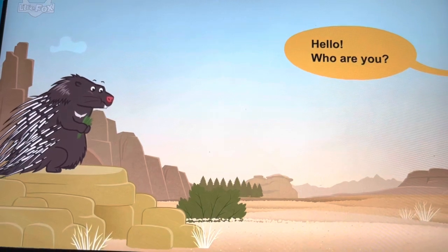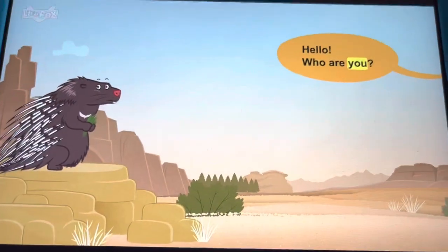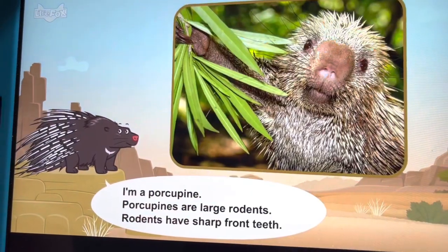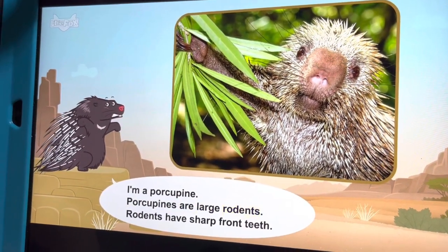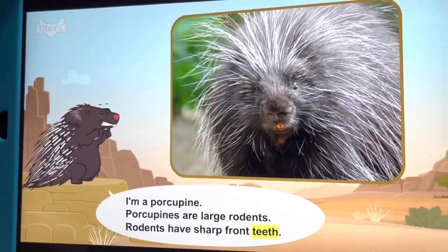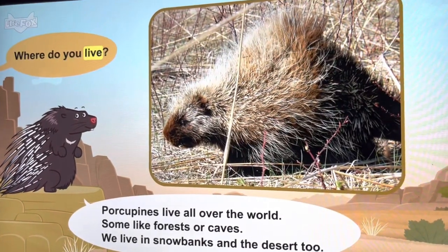Hello, who are you? I'm a porcupine. Porcupines are large rodents. Rodents have sharp front teeth.